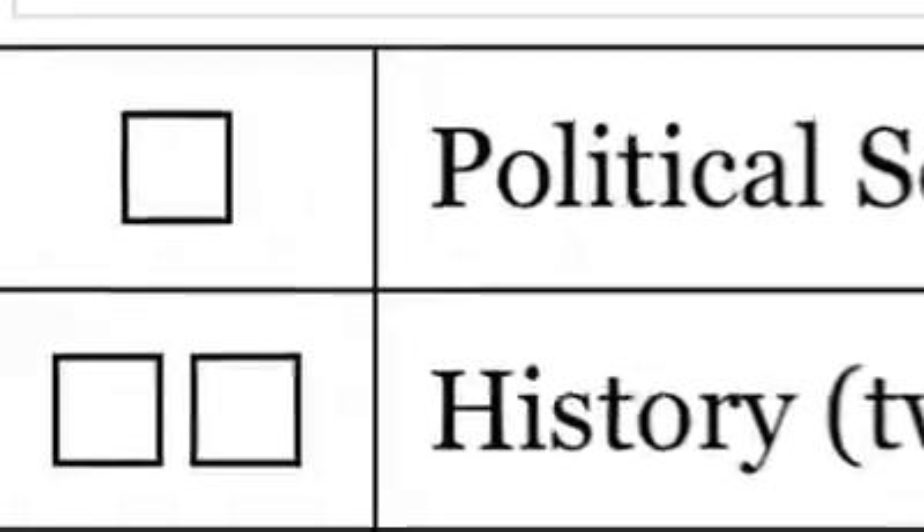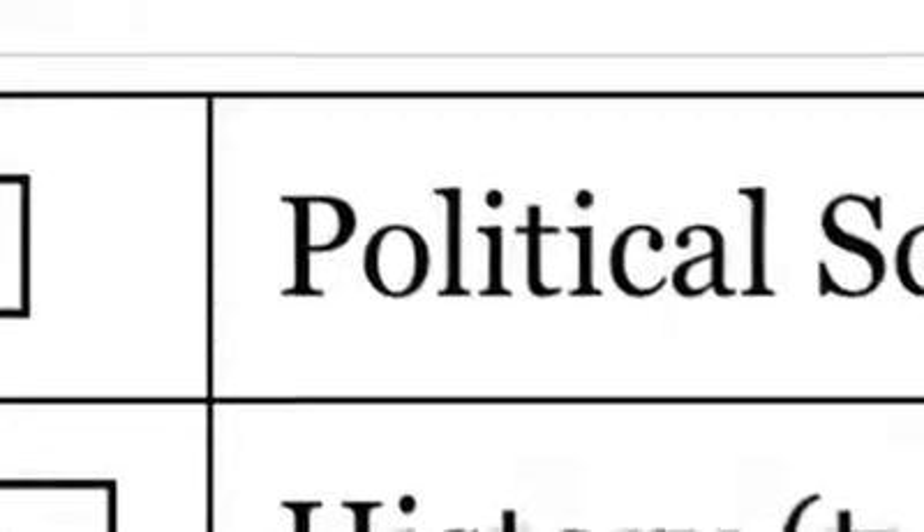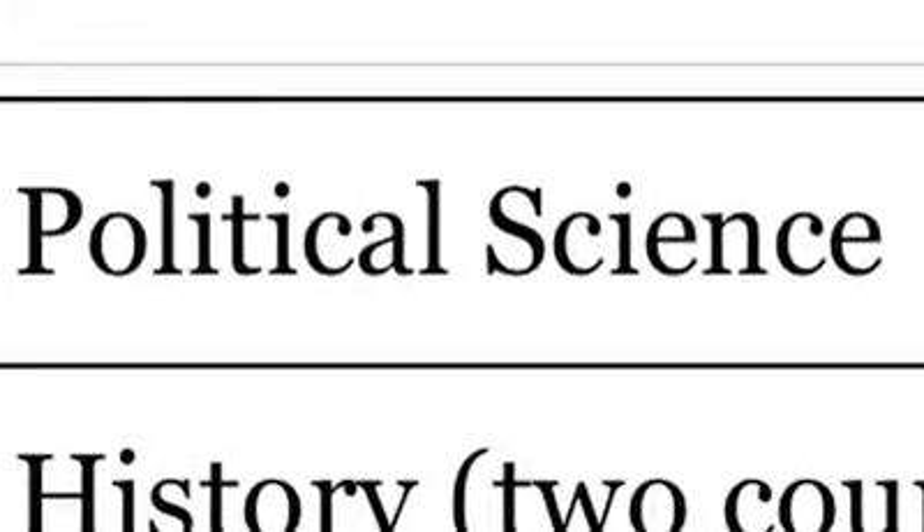We ask you to take some specific courses as part of your general requirements, but very often we give you the ability to select any course from a given major. When you look down at the check sheet, the number of blocks next to the label of the discipline corresponds to the number of courses you have to take to fulfill that particular requirement. For example, there's a single block in front of the political science requirement, so you can take any one of the numerous political science courses offered, and that will fulfill that requirement.